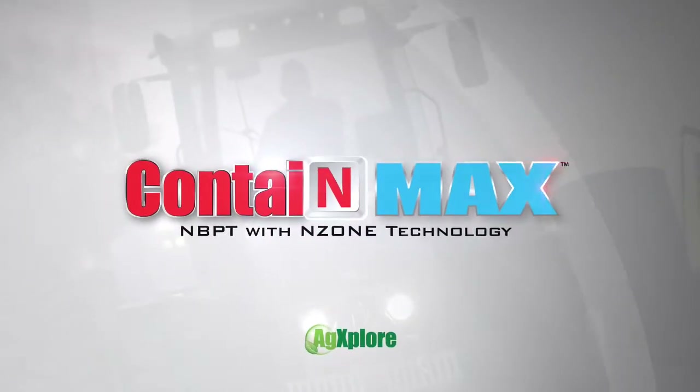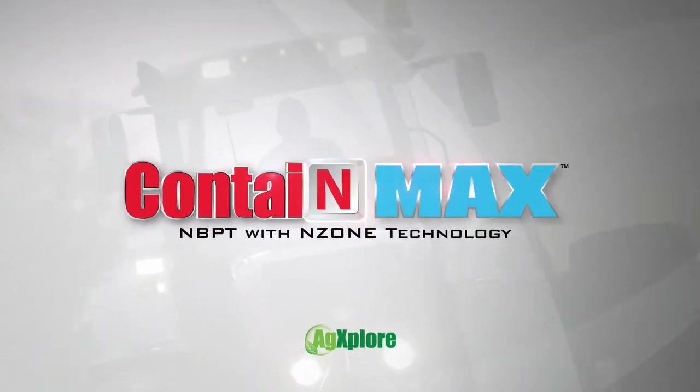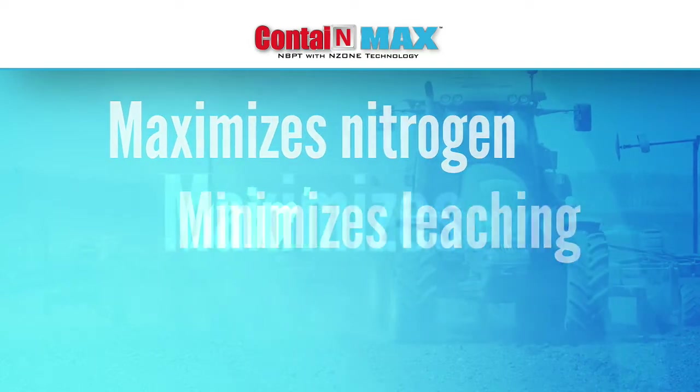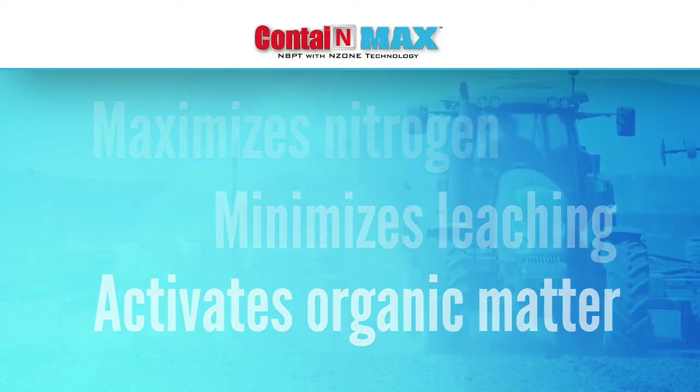A revolutionary nitrogen management aid from AgExplore, CONTAIN MAX. This innovative formulation maximizes the potential of your nitrogen fertilizer, minimizes nitrogen leaching into the groundwater, and activates organic matter.